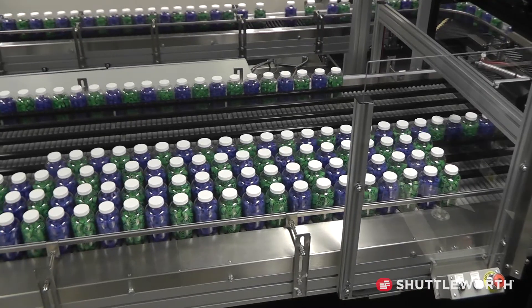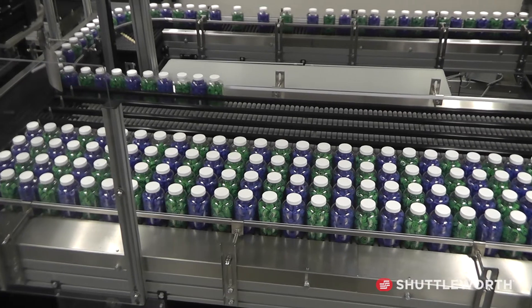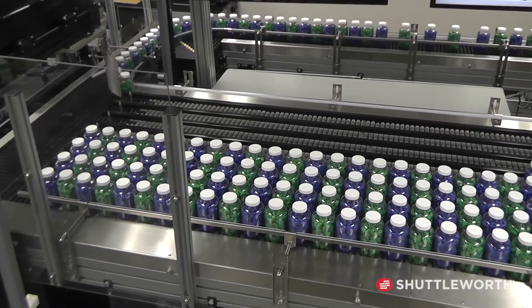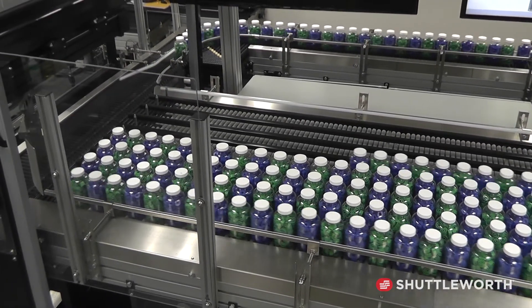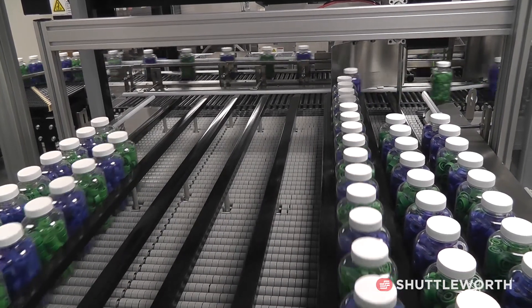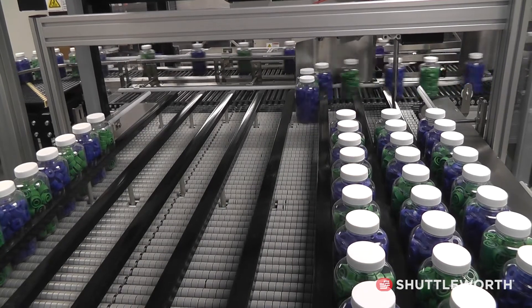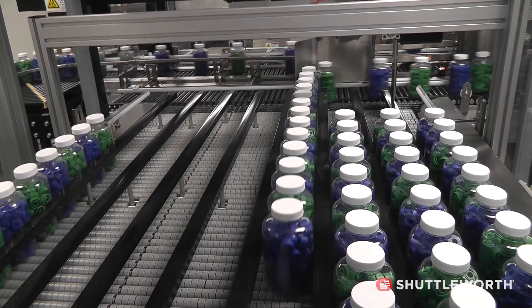The key benefit with the Shuttleworth conveyor is that we're powering entire accumulation beds with a single motor, whereas other systems that utilize mat-top or tabletop chain are powered by individual motors for every lane. By using the Shuttleworth conveyor, we drastically reduce the amount of motors, which drastically reduces maintenance and drastically reduces the energy cost for our customer.